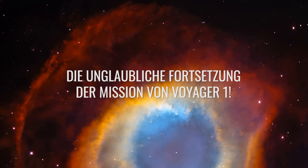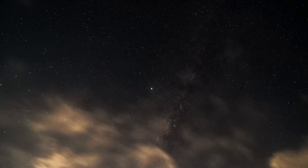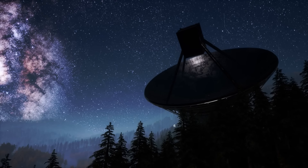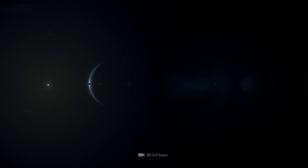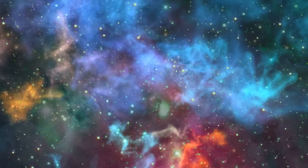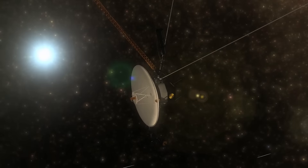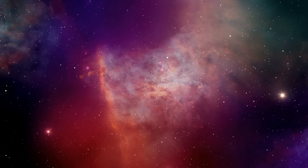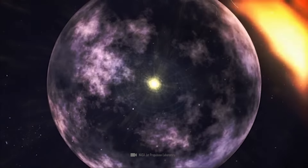The incredible continuation of Voyager 1's mission. It's unbelievable, but this probe could continue to send us data for another 10 years or so. The batteries will probably finally fail in the mid-2030s. Following the successful resumption of the mission in April 2024, Voyager 1 is now once again at the center of interstellar research. The space probe has already provided historical data on the outer planets and the border regions of our solar system. Now it's penetrating ever deeper into interstellar space, exploring unknown regions. The scientific goals lie in particle measurements, research into cosmic radiation, and magnetic fields.